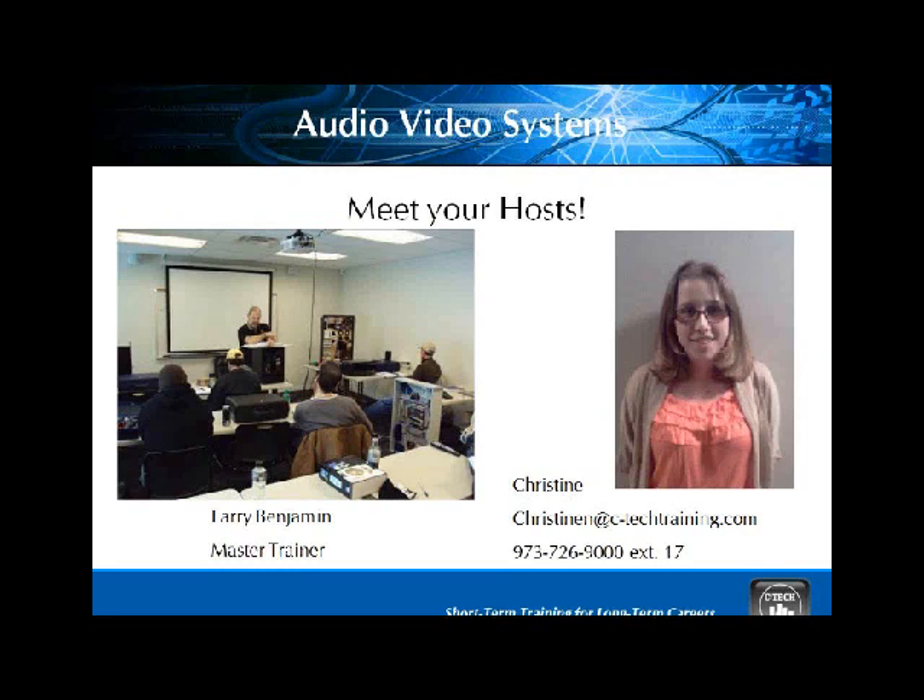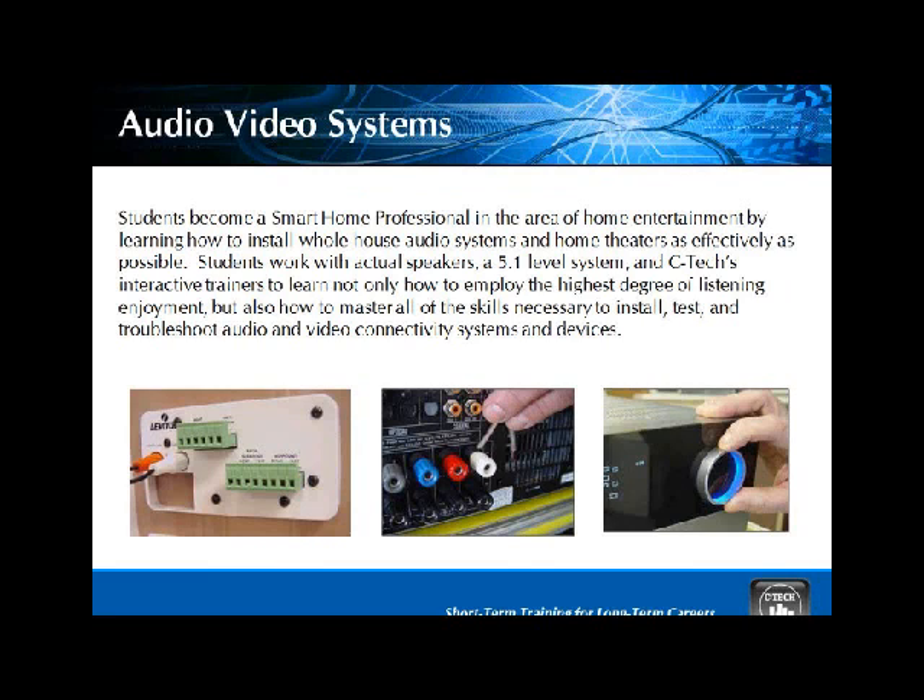We thank you for sticking with us or joining us today. Without further ado, I'll turn it over to Larry for audio-video. Thanks for coming back and hanging in all day — I sure do appreciate it. We're covering our audio, video, and home entertainment systems here. This curriculum is really hot because it hits some of the keynotes in the industry today. We address multi-room audio — single source, multi-room audio.